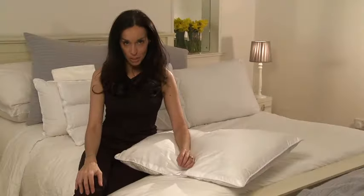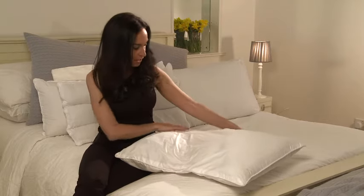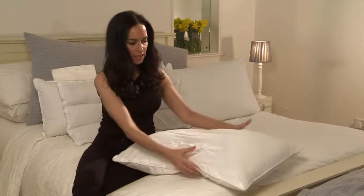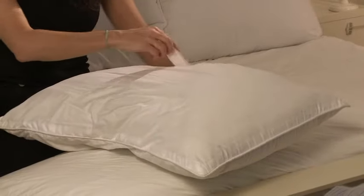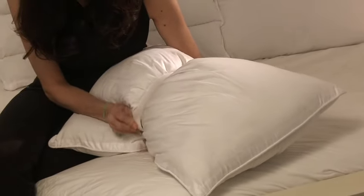My name is Sammy Margo. I'm a Chartered Physiotherapist and Sleep Expert. I've developed a range of pillows, and one of the pillows I'm going to show you today is the butterfly pillow. This is literally a regular pillow that you can just use in the bedroom, but it's got dual purpose. It converts into a butterfly pillow and I'll tell you all about it.